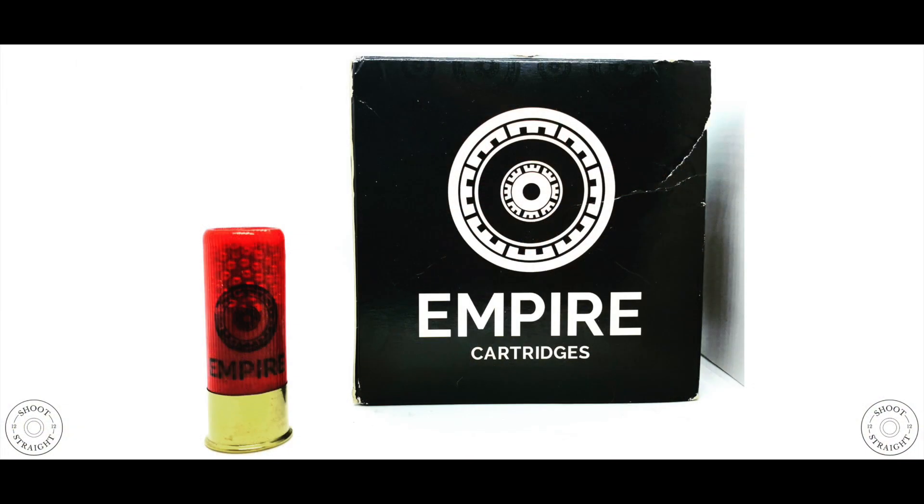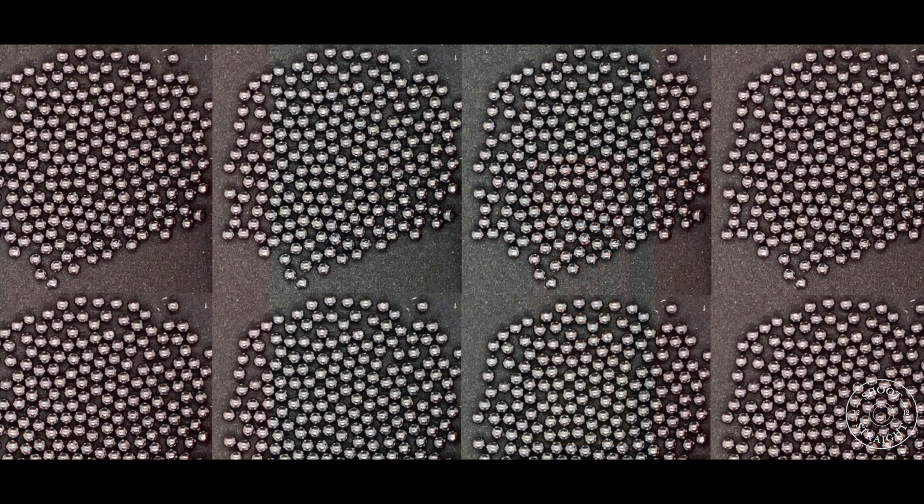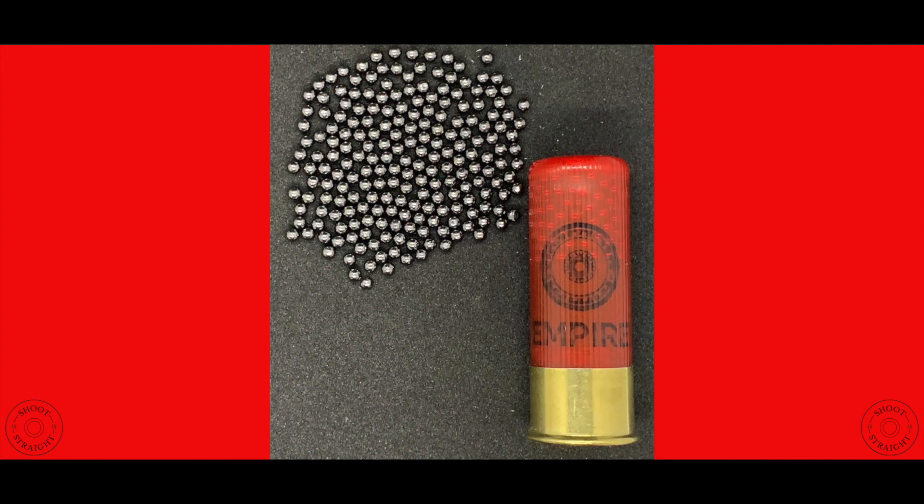Alright, let's get started. Empire Cartridges began as a project in 2017 and it wasn't until 2020 that the company fully launched. During the test we were really impressed with the quality of the products used in these cartridges. They had nice thick cases and very uniform shot — probably some of the most uniform pellets that we've seen. The small deviation in charge weights and pellet counts would also lead me to believe that they run their manufacturing to tight tolerances.